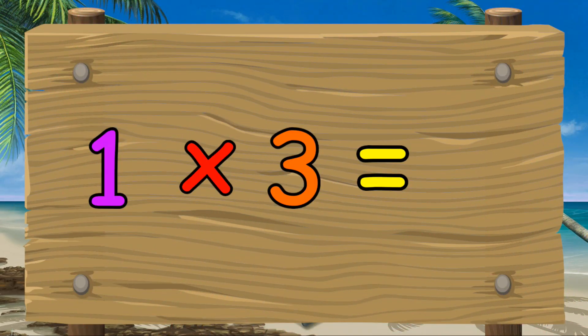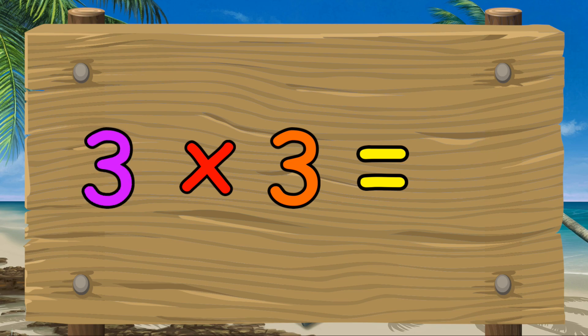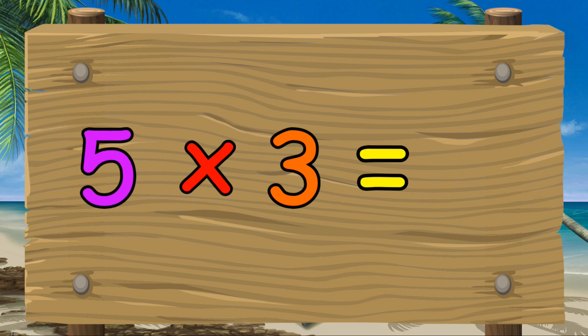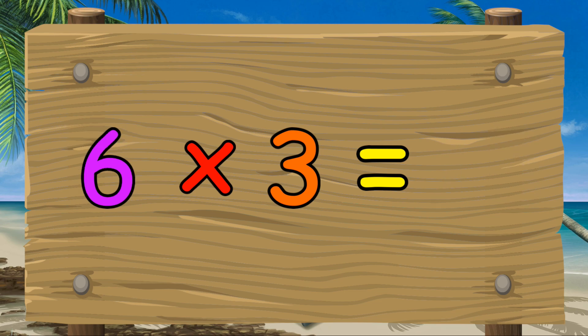One times three equals three. Two times three equals six. Three times three equals nine. Four times three equals twelve. Five times three equals fifteen.